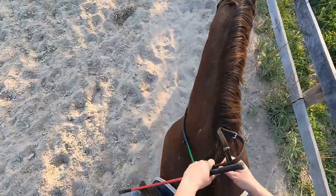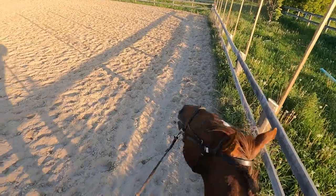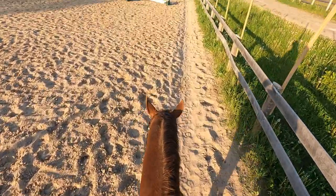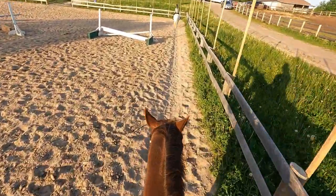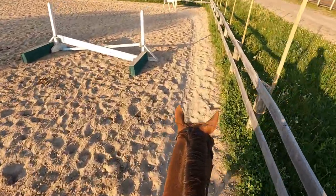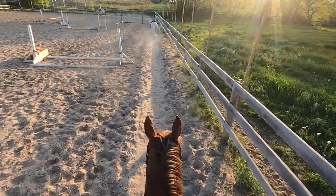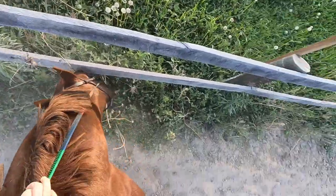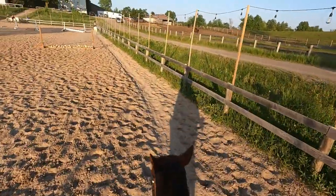We start our ride off with a walk, just a couple of laps around the arena. Rolo kept trying to steal a little taste of grass — a couple of times he almost got me, but I didn't let him because we're here to work, not to eat. After a couple of laps it's time to pick up the trot. Right about now Rolo actually takes advantage of me — I was fiddling with my stirrup and he managed to get a snack. Smart boy, but naughty boy.